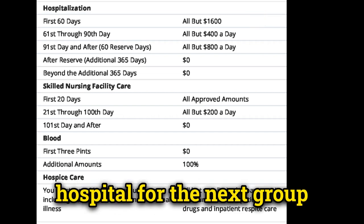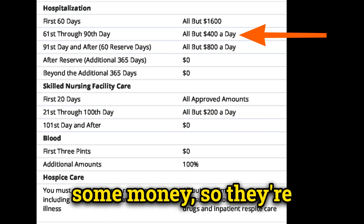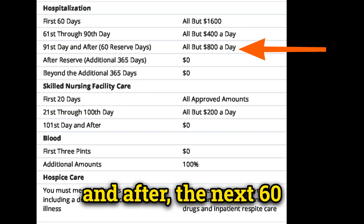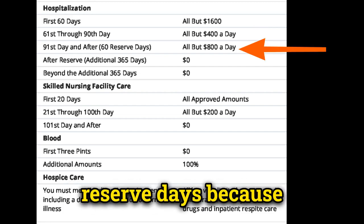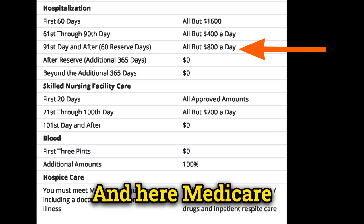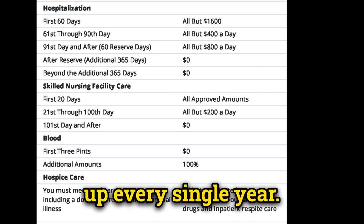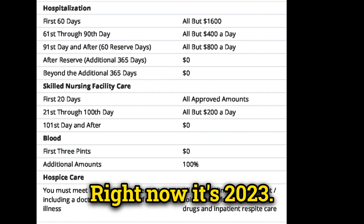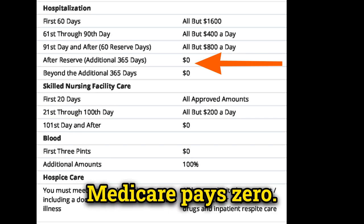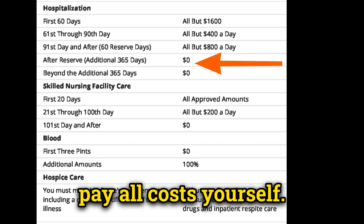If you're still in the hospital for days 61 through 90, Medicare says they need you to chip in — they'll pay everything except $400 per day, which you would have to pay. Day 91 and beyond, the next 60 days are called your reserve days, because you only get to use them once in your lifetime — once used, they're gone forever. During reserve days, Medicare doubles your daily copayment to $800 a day. These numbers go up every year; these are the 2023 figures. After the reserve days, Medicare pays zero and you pay all costs.